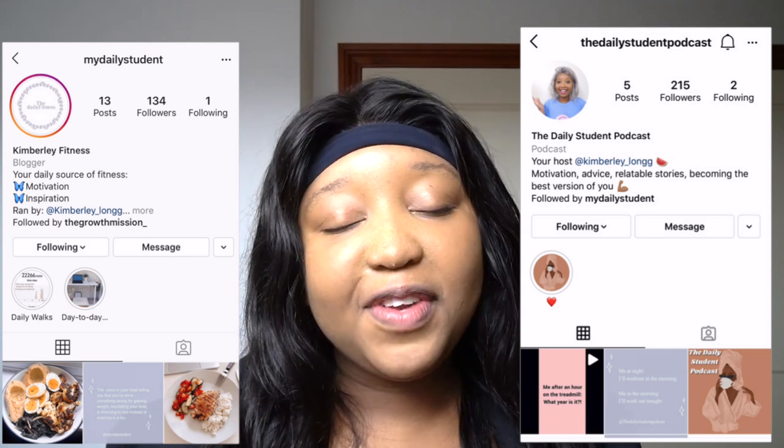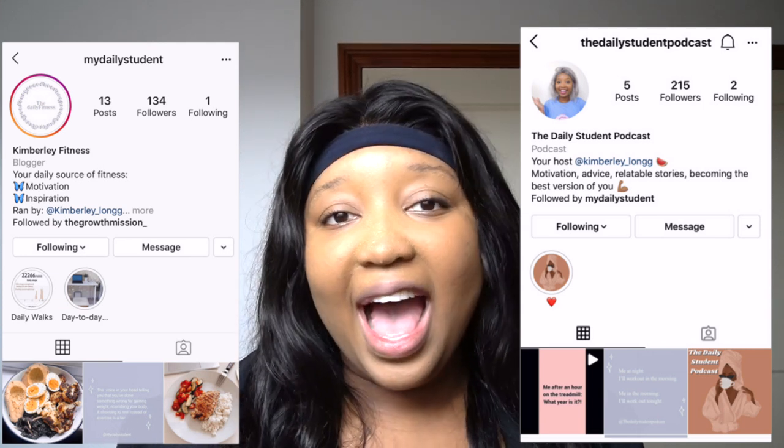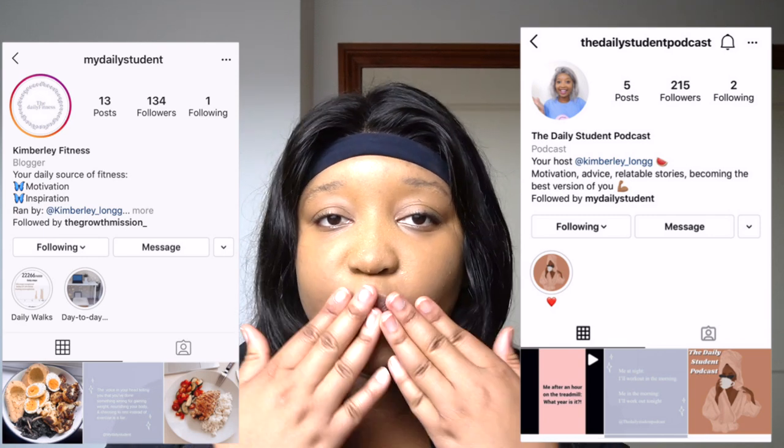I hope you have enjoyed this video. Don't forget to come over and follow my Inspirational Fitness page on Instagram as well as my podcast page. Give this video a massive thumbs up if you do like videos like this. See you guys very, very soon. Bye guys!